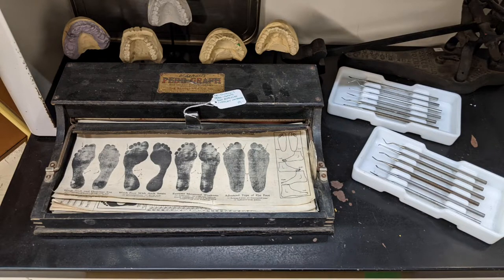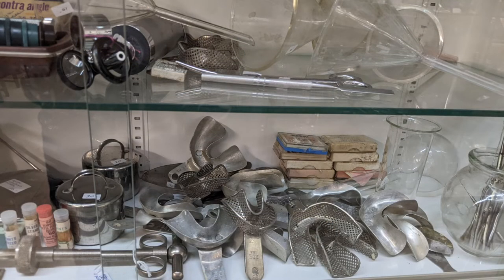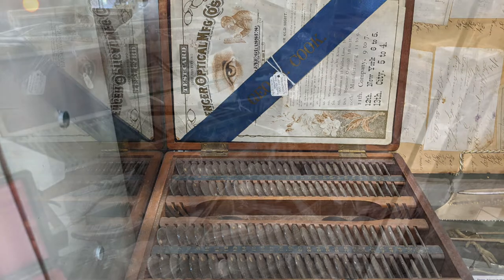This is a couple of different things. One is a way of getting to know your foot — I remember them being used in some shoe stores at one time. These are dental products. These are individual eye lenses for trying out — they're often installed in a machine at the optometrist's office nowadays.